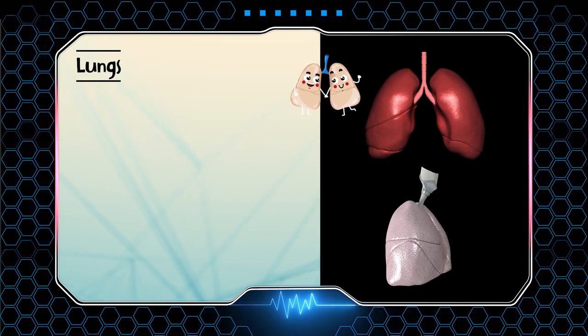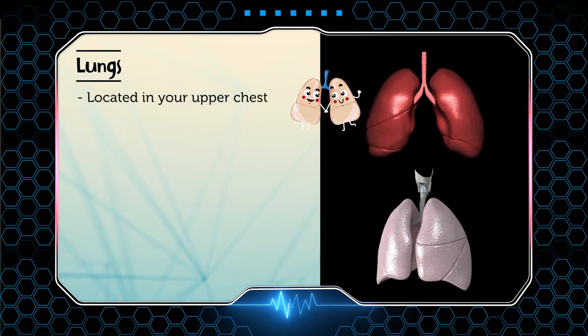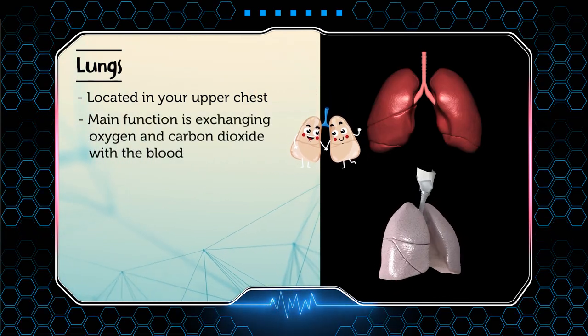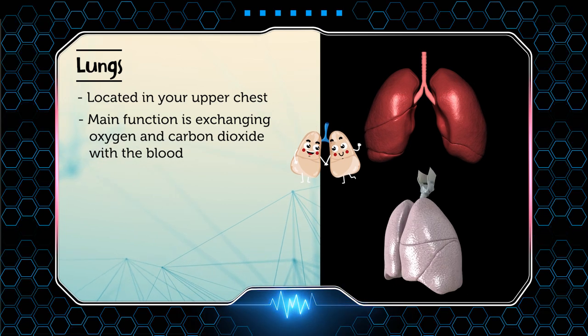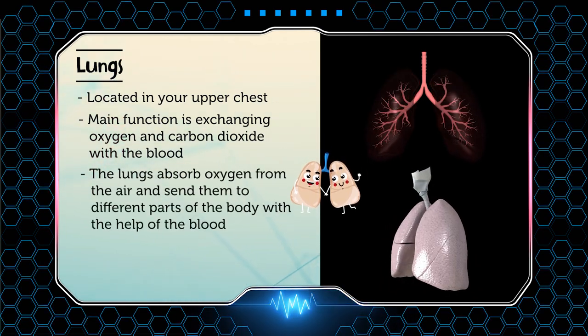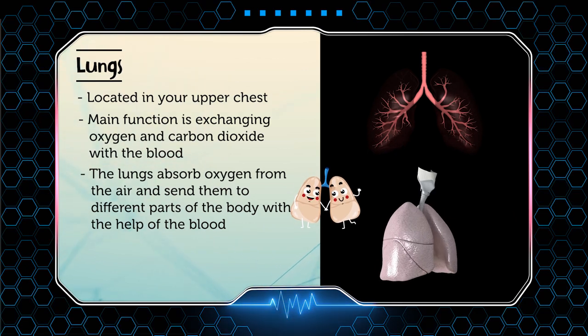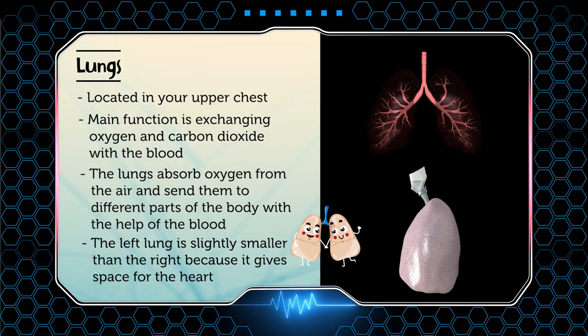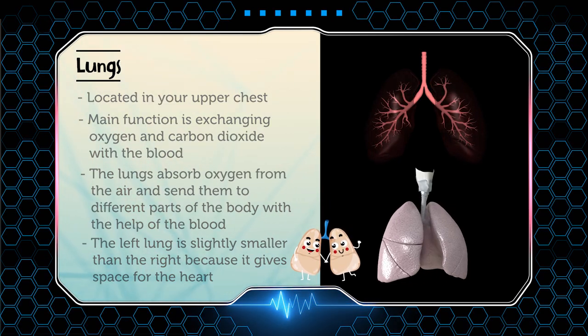Next are your lungs. The lungs are located on the backside of your upper chest. The main function of your lungs is exchanging oxygen and carbon dioxide with the blood. The lungs absorb oxygen from the air and send it to different parts of the body with the help of the blood. The left lung is slightly smaller than the right because it gives space for the heart.